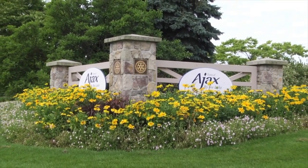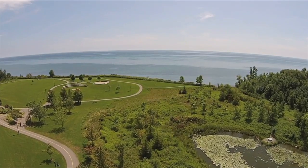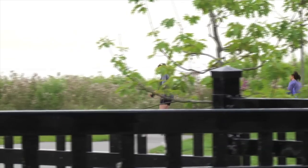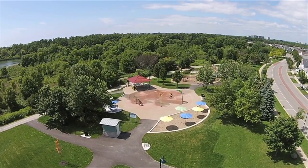Welcome to South Ajax by the Lake — beautiful waterfront communities boasting conservation areas, seven kilometers of multi-use trails along Lake Ontario, rolling parklands and fantastic recreation spaces.